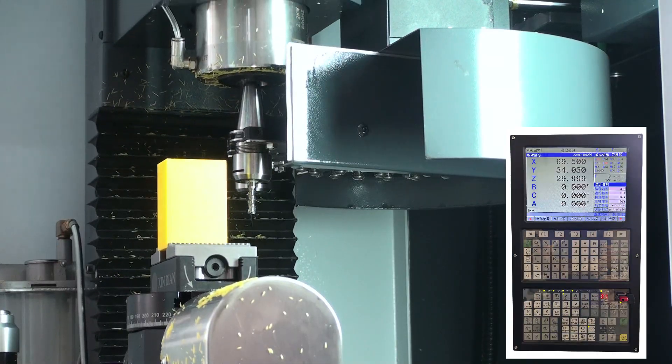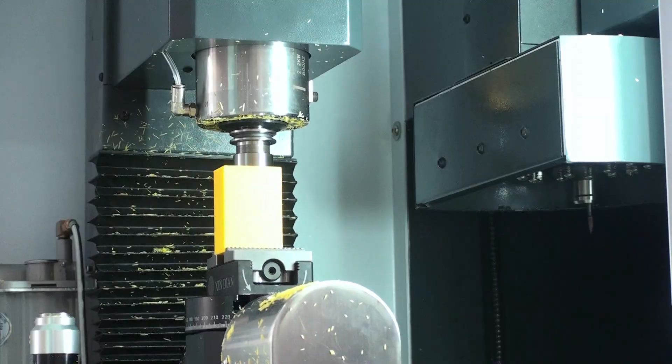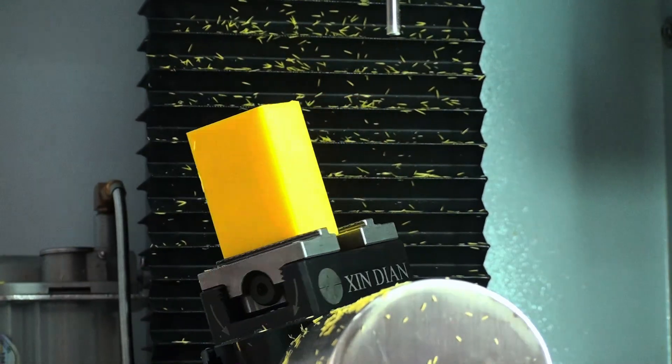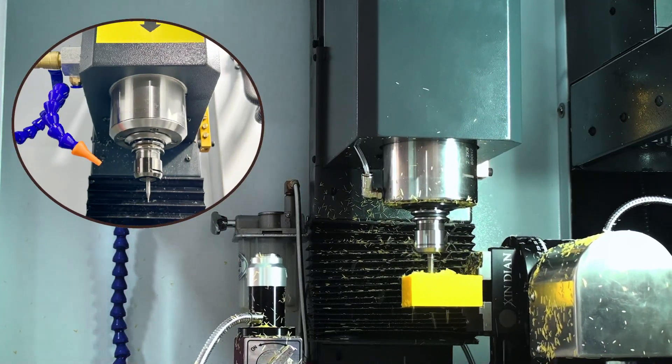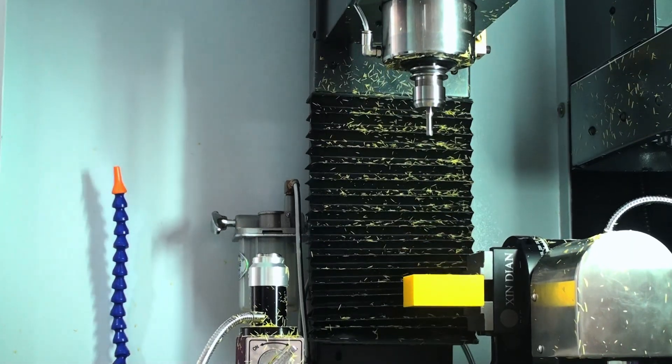The high-performance 5XS Milling CNC Control supports Rotation Tool Center Point (RTCP) and a multi-language interface display. It has a more powerful, higher-speed spindle with a maximum speed of 24,000 revolutions per minute.